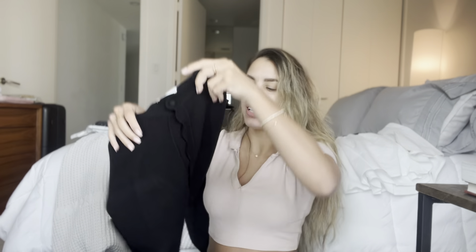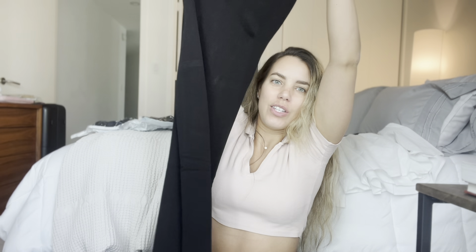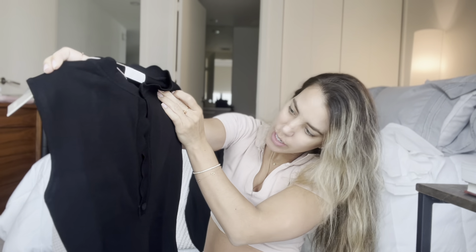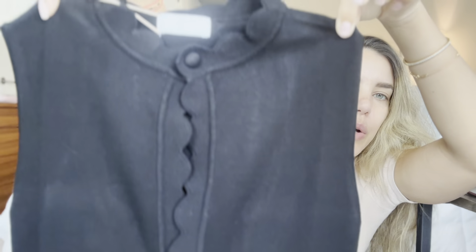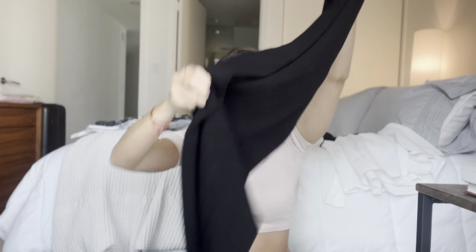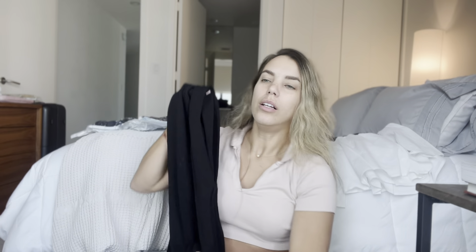Last but not least, this dress. I have never ordered from Meshki, but I think I'm going to keep ordering. It is just so pretty. Look at this. Wait, is it a little dirty? I think it's a little dirty. Look at this, it's so pretty. It's pretty long.